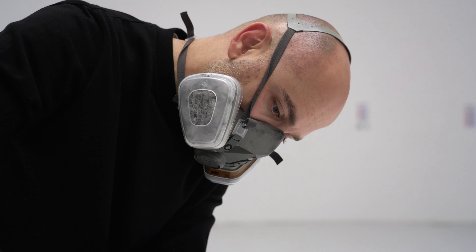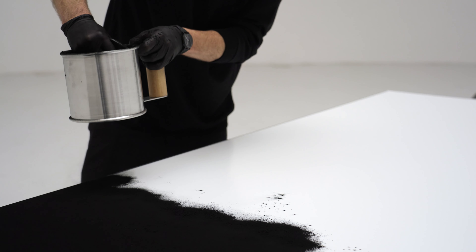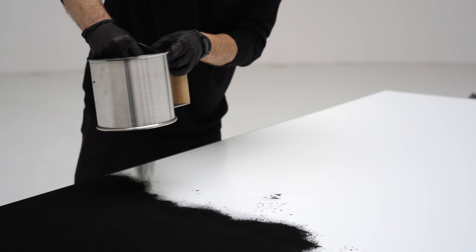The process of creation of these paintings has three stages. The first one is the layering of the powder pigment toner on the surface of the aluminium plate.